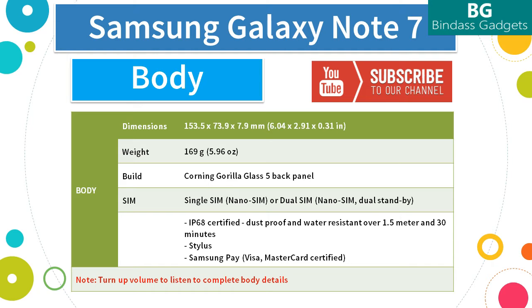It measures 153.5mm in width and 73.9mm in height and just 7.9mm in thickness, and weighs just 169 grams. The Note 7 comes in two variants: a single SIM variant that supports a single nano SIM, and a dual SIM variant with dual nano SIM, dual standby. Like the Galaxy S7, the Note 7 promises IP68 dust and water ingress protection over 1.5m and 30 minutes — the stylus as well. The Note 7 comes with Samsung Pay, which supports Visa and MasterCard certified.